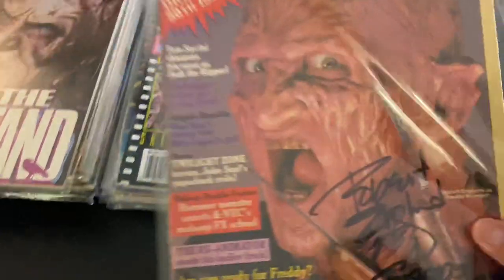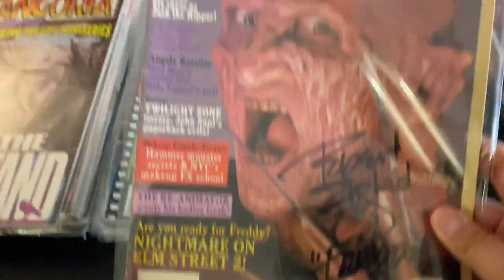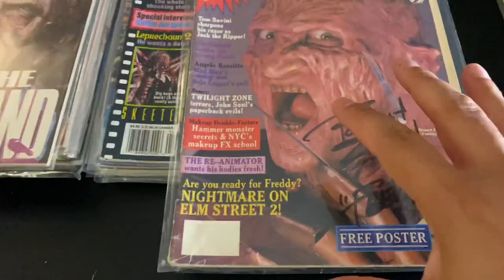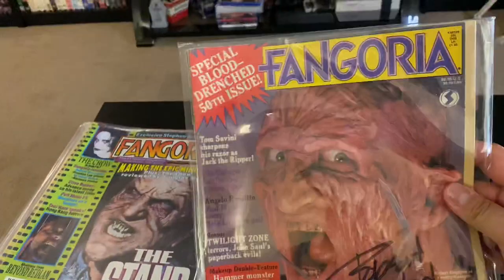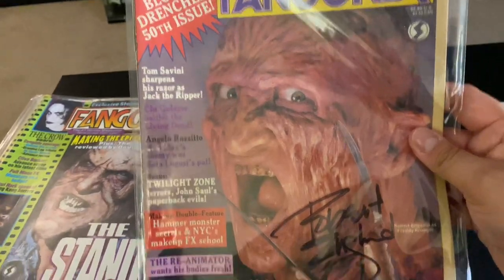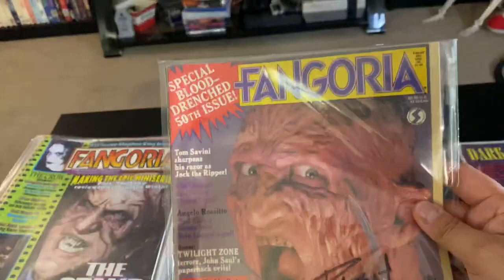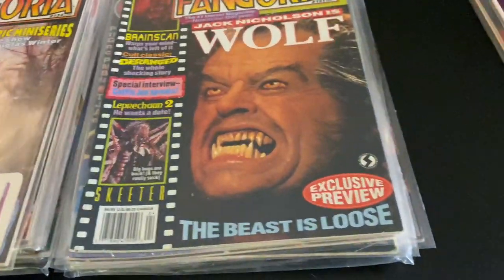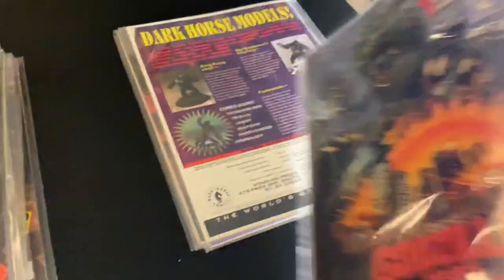This is my very first issue I got from my uncle, which is signed by Fangoria with Robert. I need to put this in a magazine frame and put it on the wall. That's definitely what I'm gonna do — I always forget about doing that. I'm gonna hit Michaels this week and definitely try to get a nice proper frame for this and display it properly.